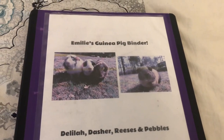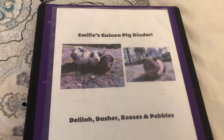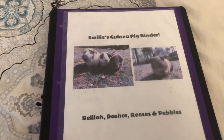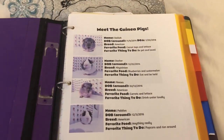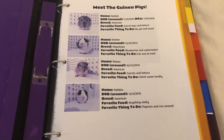And the last thing is a guinea pig binder. This is where I normally put all their vet bills and different forms of information they might have. This is also good for when you go out of town and someone is watching your guinea pigs — they can now learn about them.